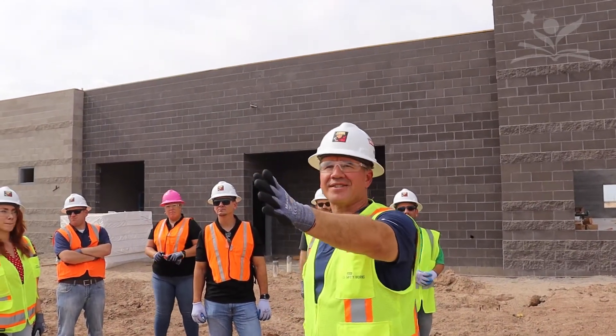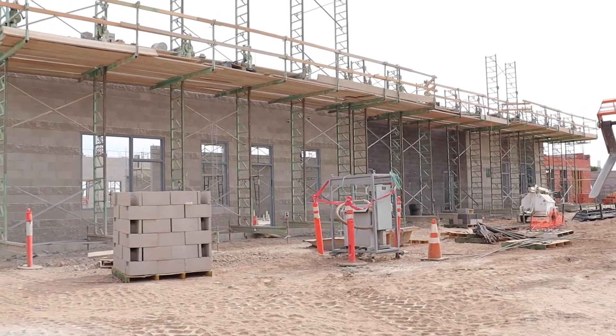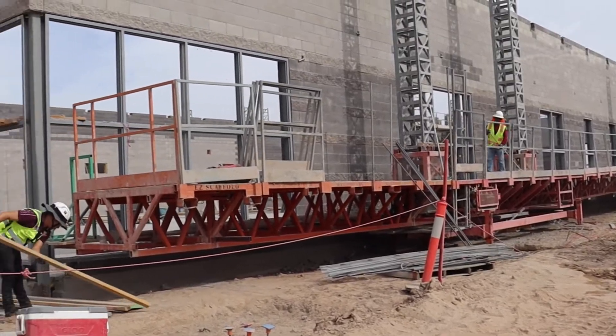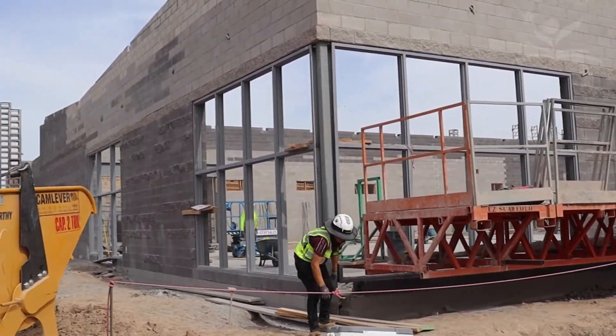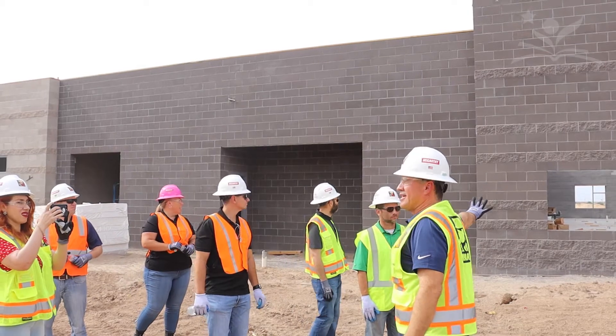This here, on this side, is the administration building — that is on the north side. And then here is the library or media center. And then this is the actual cafeteria here, the dining commons.